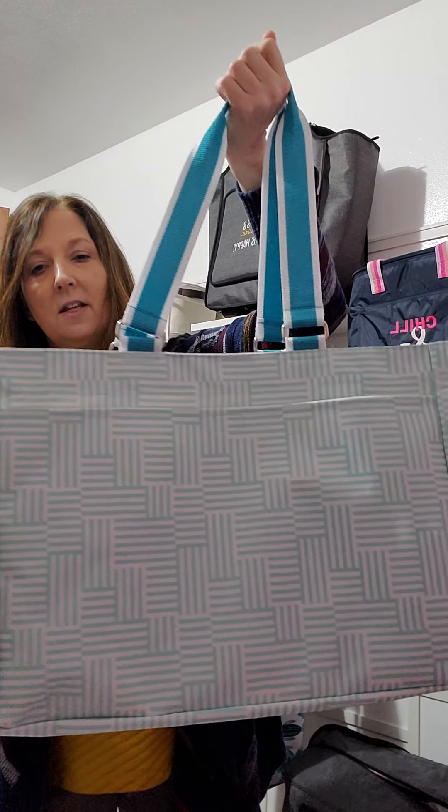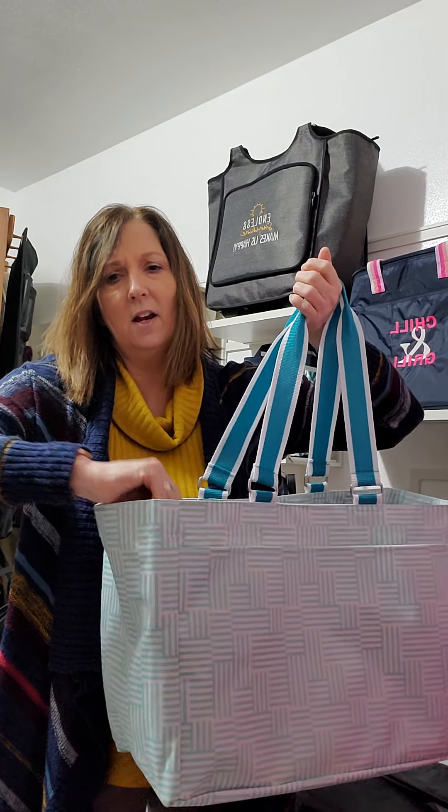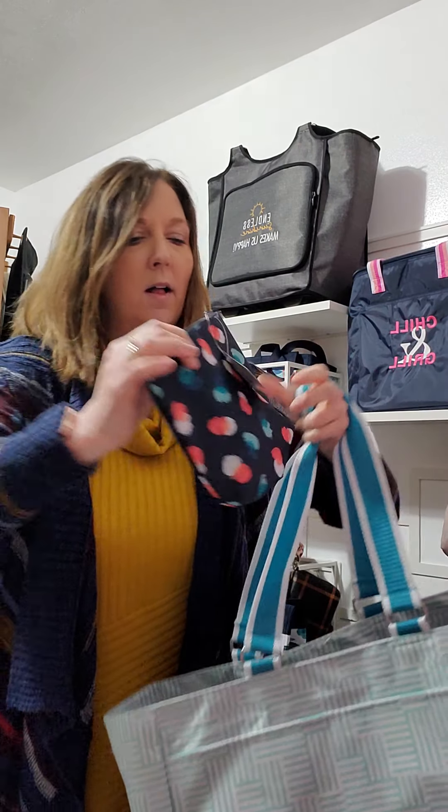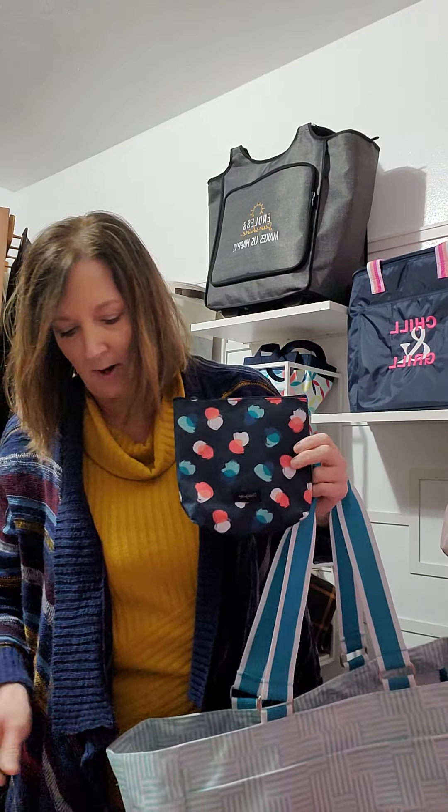This colorway is called Patchwork Stripe — something to that effect. It's a pretty aqua color. We also have it in camel and black, and I think it also comes in this print as well, which I believe is called Something Peaks — I can't quite remember the name right now.